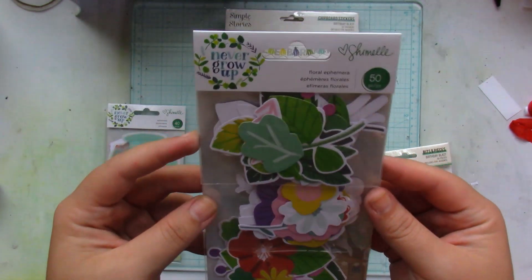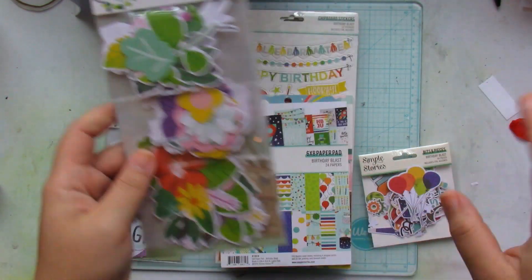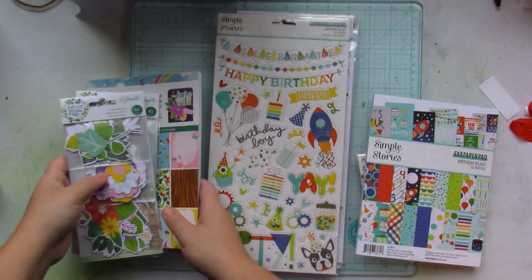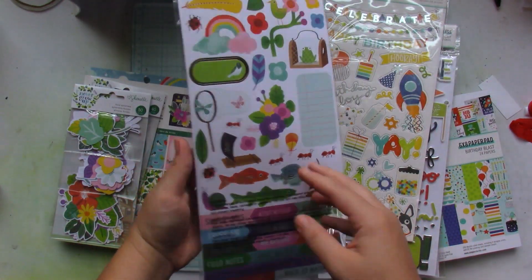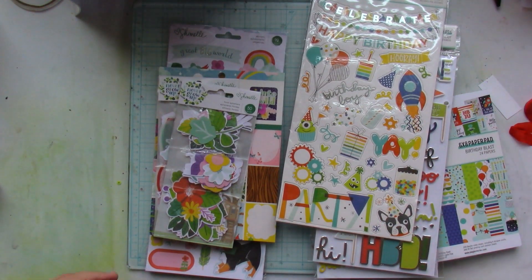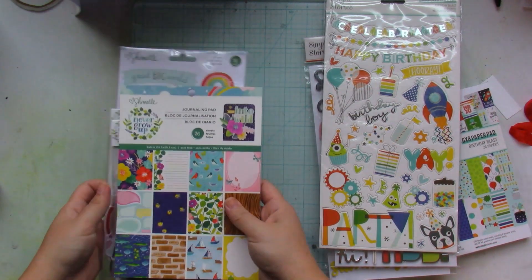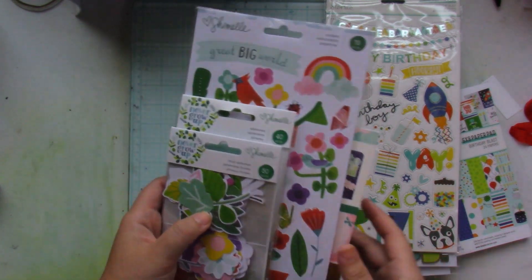Let me show you everything I got from Never Grow Up. I also got the floral ephemera packet — and now that I look at it, I think I'm going to go ahead and try to purchase another one because I love adding florals to my layouts. I got the six-by-eight paper pad and you can glimpse some of the patterns. I also got the six-by-twelve sticker sheet. This is one of those collections I was bummed about when I went on my spending freeze, but I'm so glad I was able to get the paper pad and most of the embellishments.